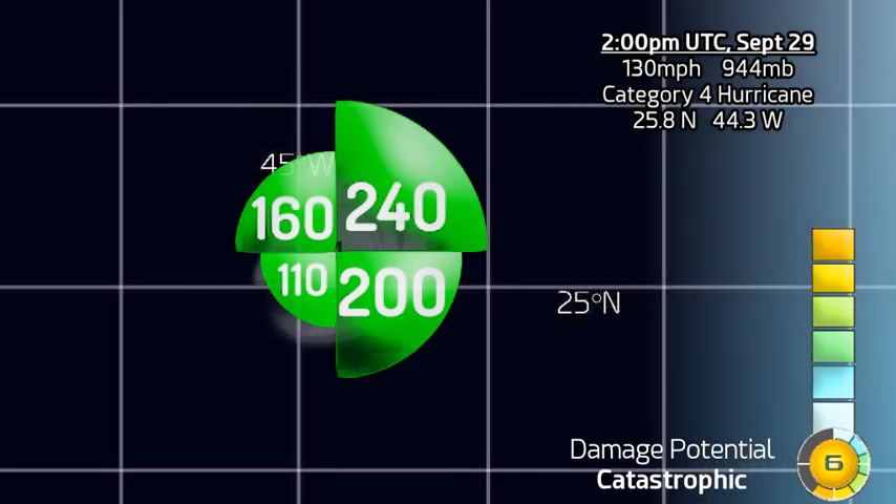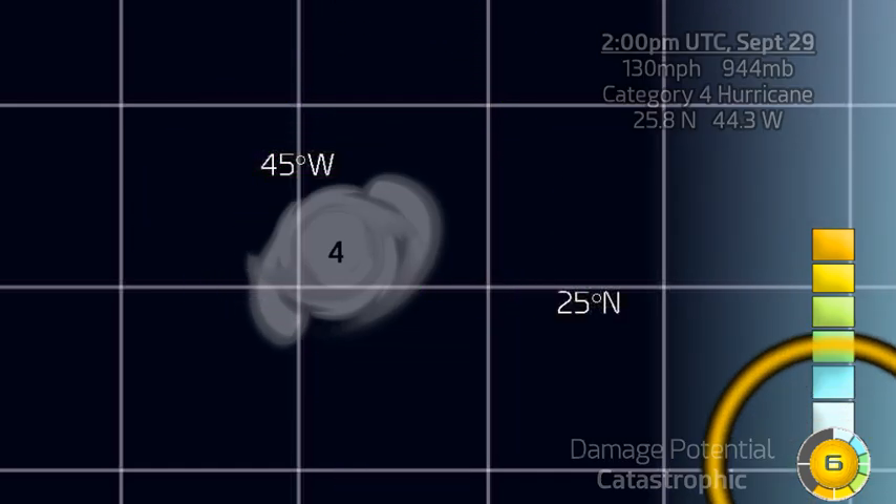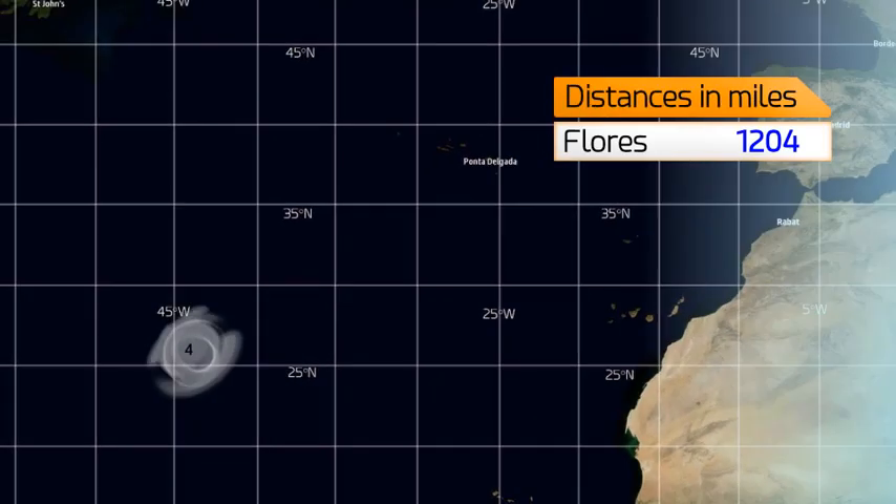Here's its current wind field: 240 miles extending out towards the northeastern quadrant, which is quite significant. It's a little bit smaller on the western side though, interestingly.